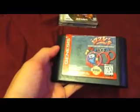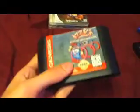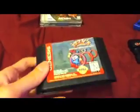Also from the flea market I got Izzy's Quest for the Olympic Rings for three dollars. The label isn't in the best condition — it's kind of worn out — but otherwise it's in good condition. I picked this up because I played this game as a kid on the SNES and I beat it. I know it's not the best game in the world, but I liked it as a kid and wanted to re-add it to my collection.